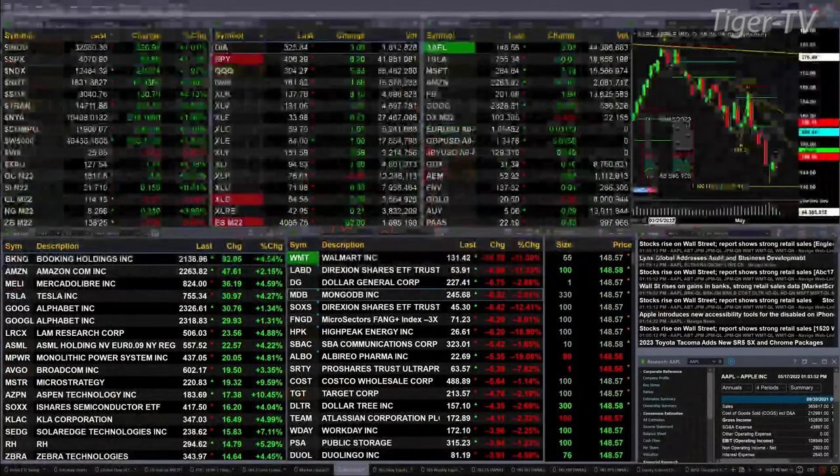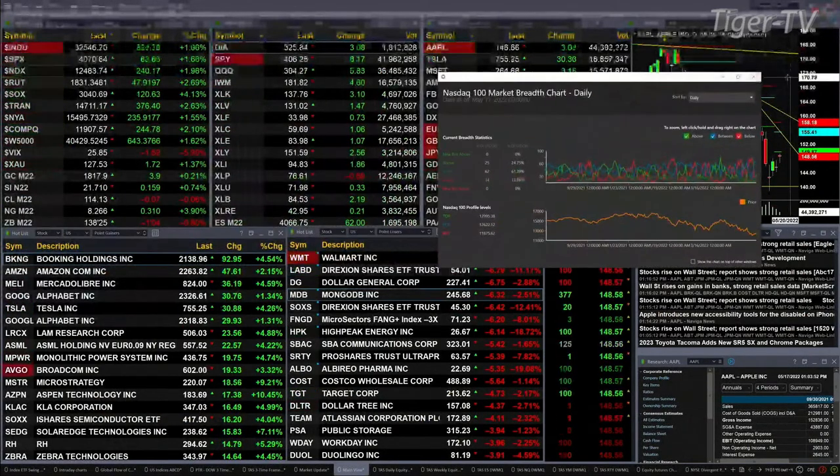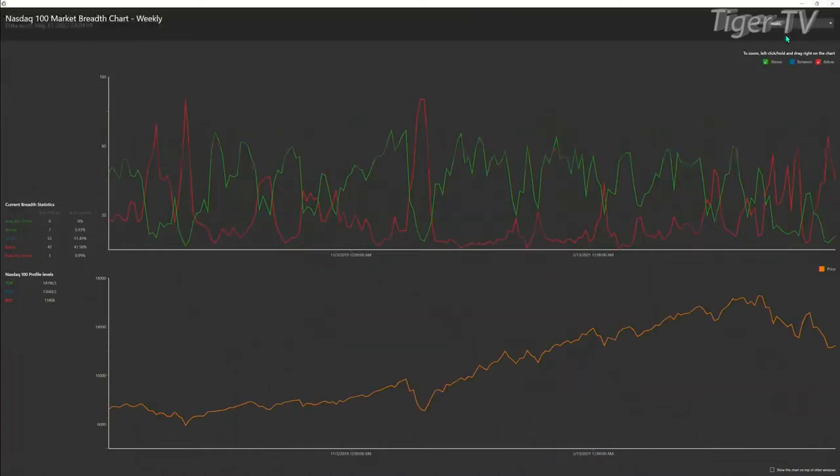Looking at the NDX 100 right now to get market breadth, the daily timeframe also has a bullish crossover, with 25 instruments above the top of their profile and 14 below. Again, this has problems with regard to the weekly timeframe. In the weekly timeframe, only seven instruments are above the top of their weekly profile, whereas you've got 42 below.